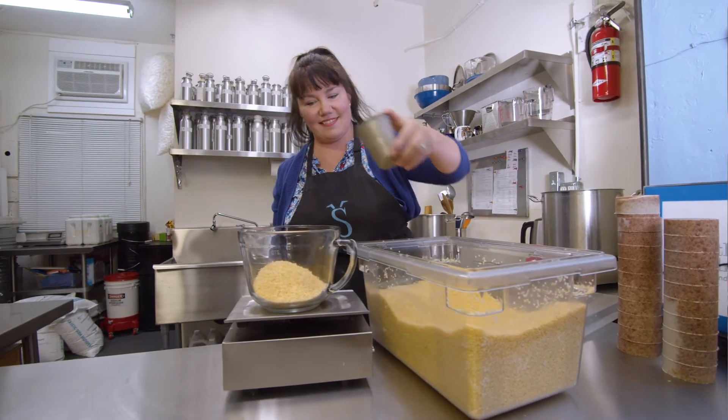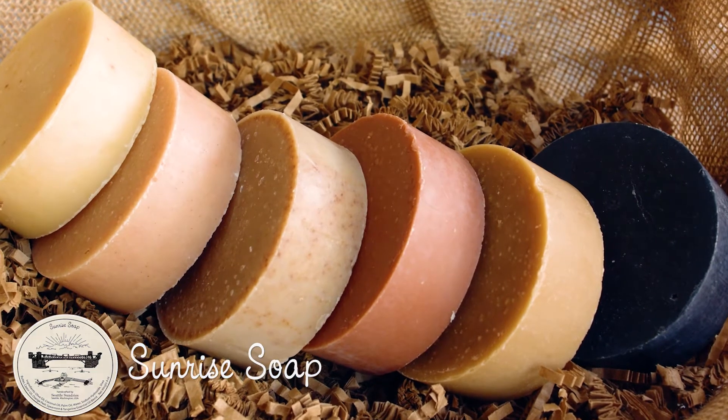My favorite soap is the Sunrise blend. It's got orange citrus fruit essential oils in it and then a beautiful spearmint essential oil scent.